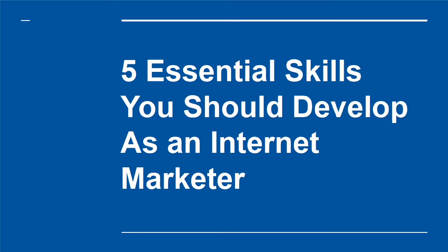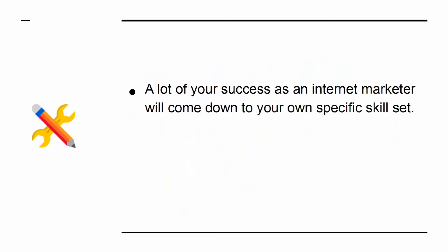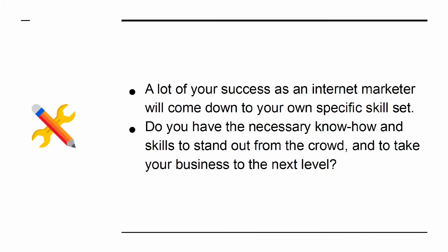A lot of your success as an internet marketer will come down to your own specific skill set. Do you have the necessary know-how and skills to stand out from the crowd and to take your business to the next level?